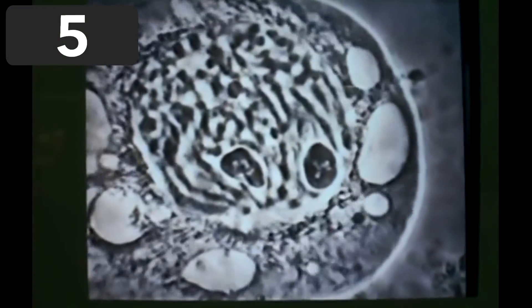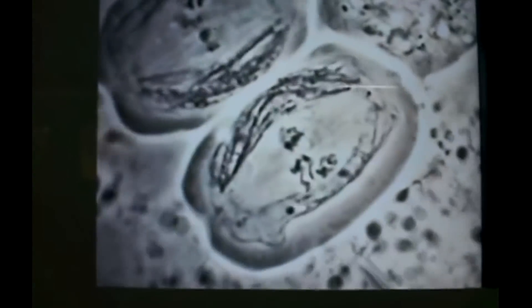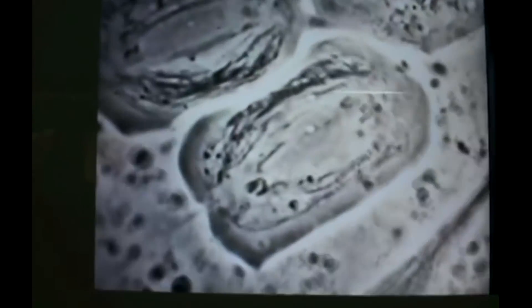Number 5. What we're looking at here is a process called mitosis. This happens when a cell divides to create two separate cells. Each cell has the same number of chromosomes as the parent cell.